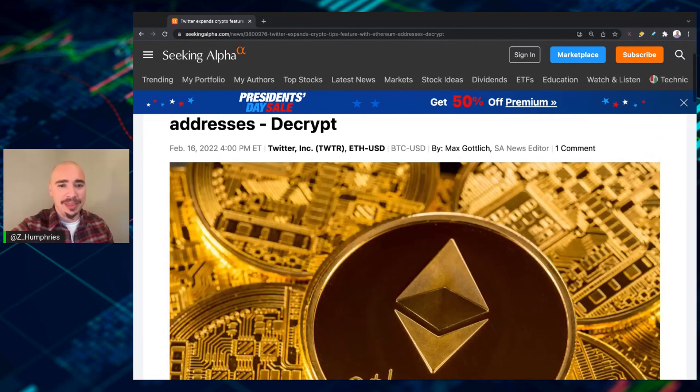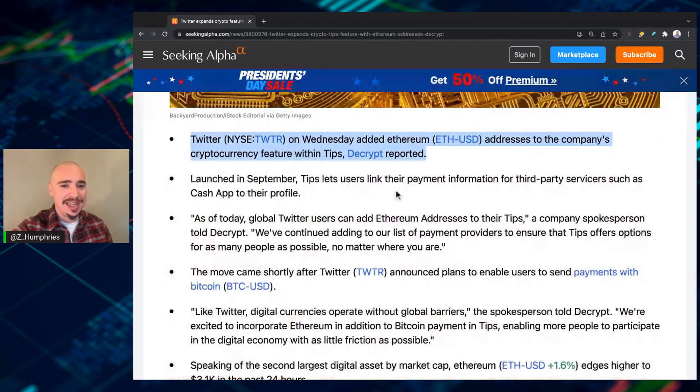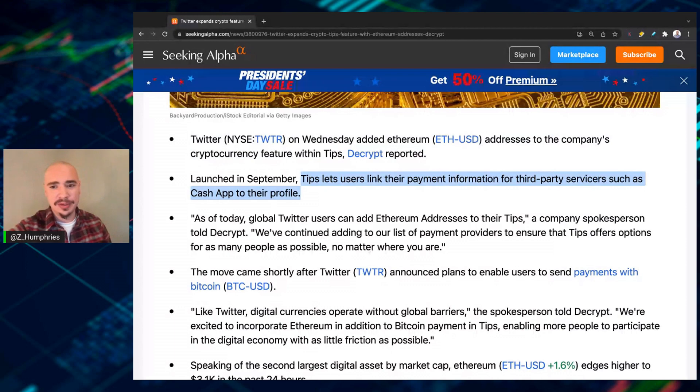Twitter on Wednesday added Ethereum addresses to the company's cryptocurrency feature within Tips. Launched in September, Tips lets users link their payment information for third-party servicers such as Cash App to their profile. Cash App just did some big work as well — that's Jack Dorsey's company. With Bitcoin, you can essentially send Bitcoin via Cash App now anywhere, and that is integrated with the Lightning Network.